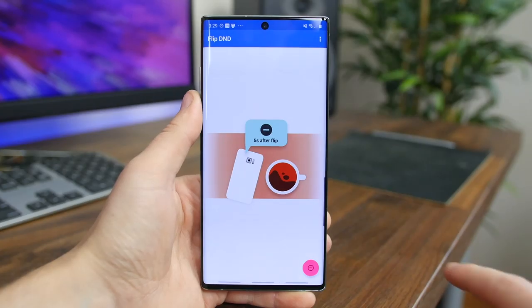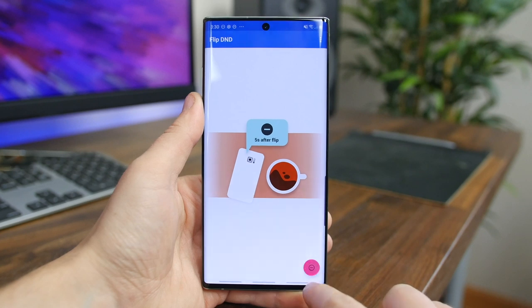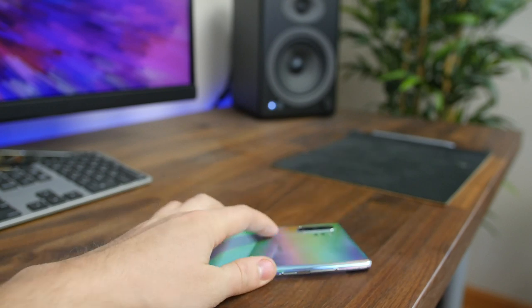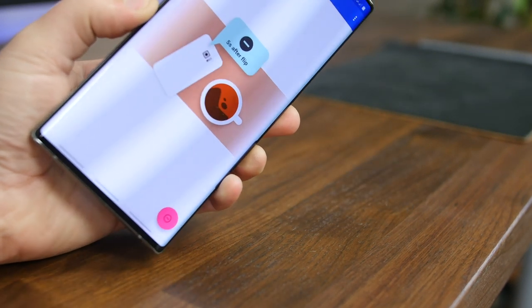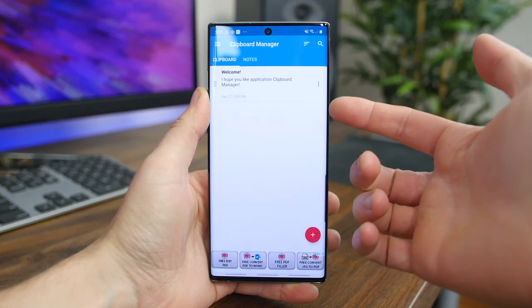Flip DND is a really simple app, but it works great. It lets you flip your phone over to turn on Do Not Disturb mode. Just flip your phone screen down, wait 10 seconds, and you'll stop getting notifications. Then when you pick it back up, it'll immediately become available again. It's free and it actually doesn't impact battery life too much.